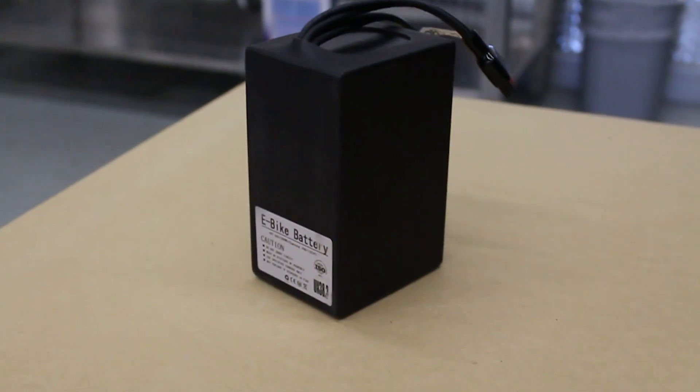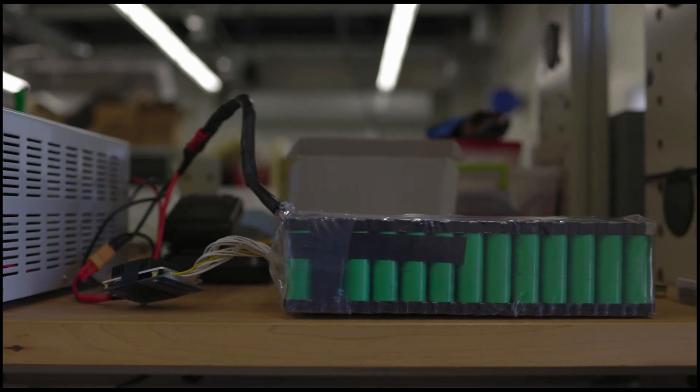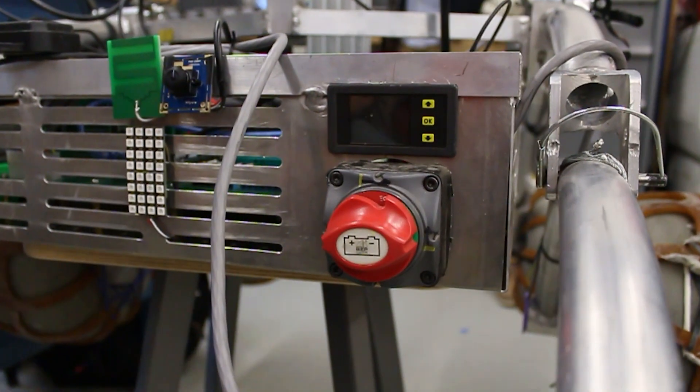Our current rover uses a 48-volt Samsung battery which weighs much less than the custom battery pack used in previous years. We have an automatic system that shuts the rover down in the event that the voltage of the battery drops too low, and in the case of an emergency we have an external e-stop button.